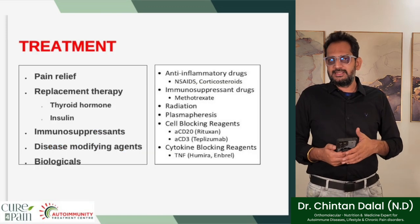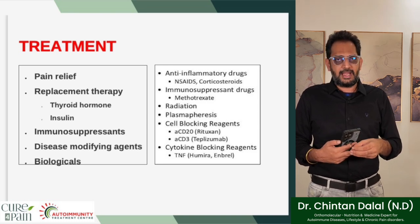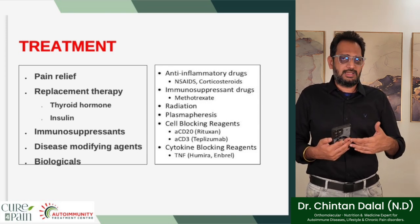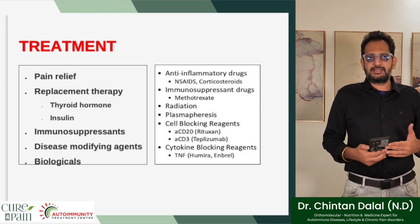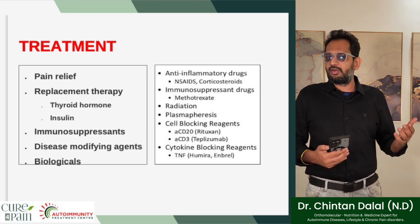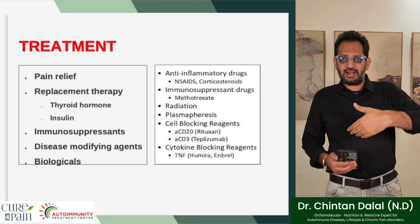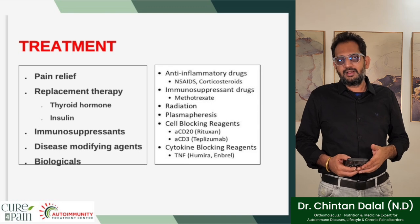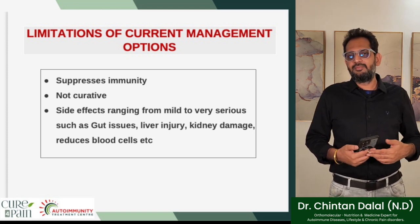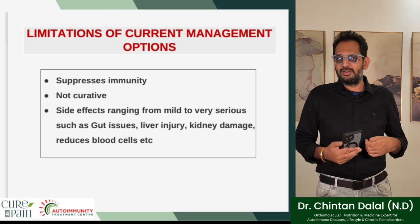The problem with all of these autoimmune diseases is identifying the right line of treatment that is efficient, effective, natural, holistic, and comprehensive — one that can be sustainably utilized for a longer duration, at times even for lifetime management. Conventional medicine currently provides quite limited treatments: pain relief, replacement therapy with thyroid hormone or insulin, immunosuppressants, disease-modifying agents, or biologicals. These have severe limitations — they suppress immunity, are not curative, and side effects include gut issues, liver injury, kidney damage, and reduced blood cell counts.